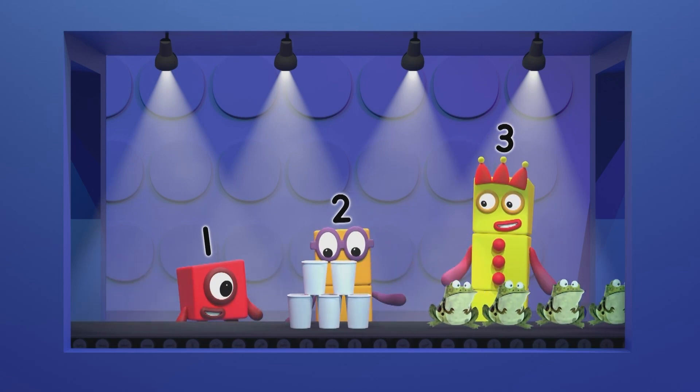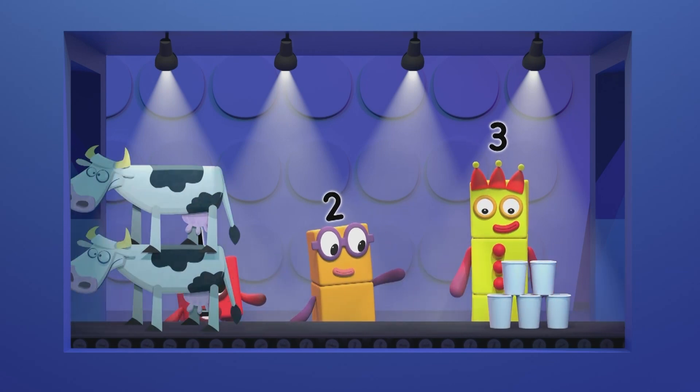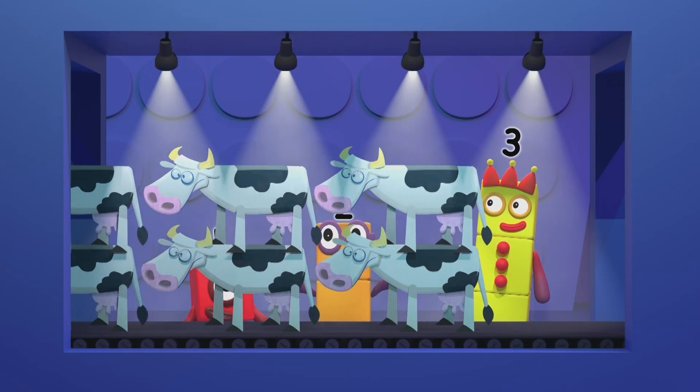Three paper cups! With two more on top! That's five altogether! What's that coming now? Two rows of three balls!